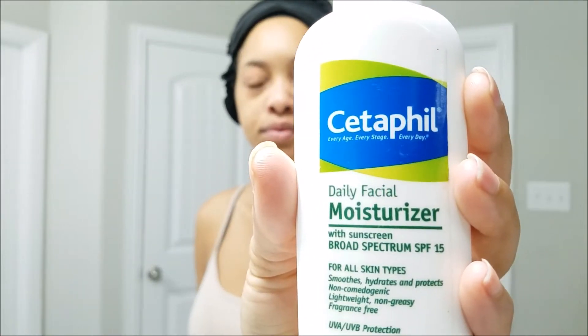Hey guys, today we are going to do a quick early morning routine. At this point I have already brushed my teeth and washed my face. Now I'm going to go in with my daily facial moisturizer by Cetaphil — I use this every morning. Please excuse that face, you guys; this light skin is definitely a blessing and a curse.